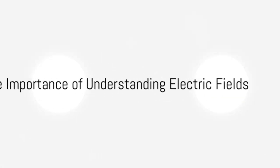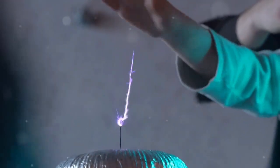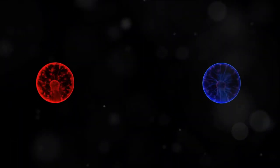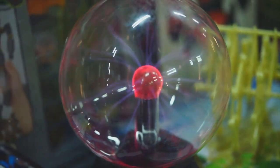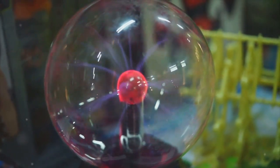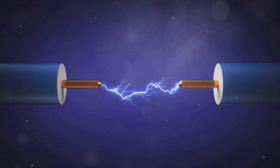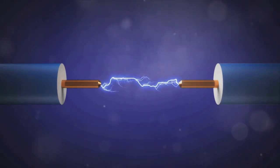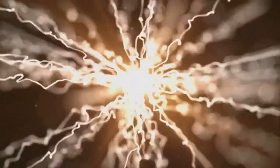Ever wondered how electric charges influence each other? How does your phone work, or how does lightning occur? It all boils down to the concept of electric fields — a fundamental principle in physics that provides insight into how electric charges exert influence on their surroundings. From everyday gadgets to the spectacular displays of lightning in a stormy sky, electric fields play a crucial role.